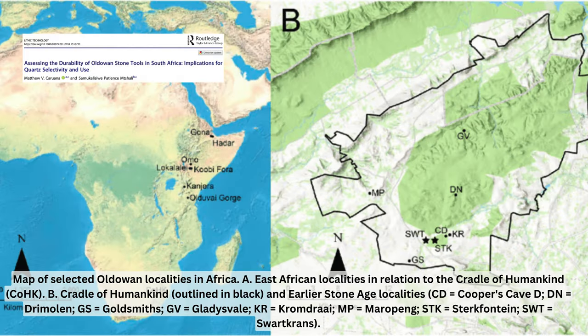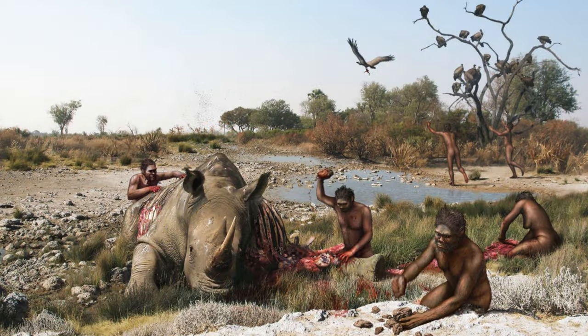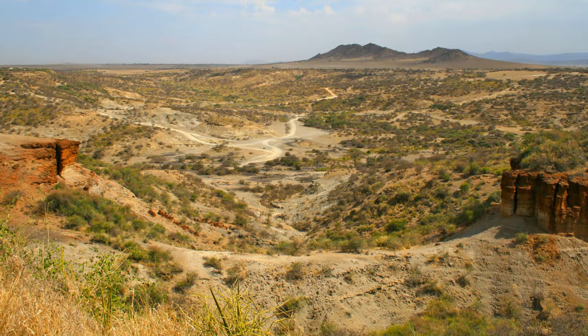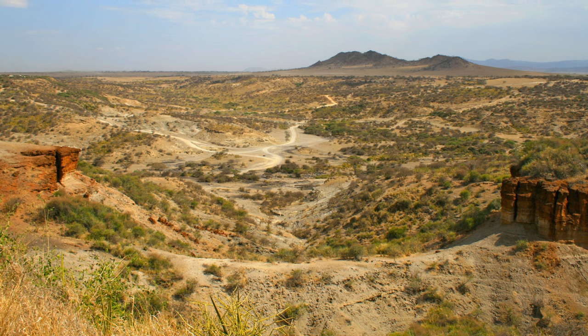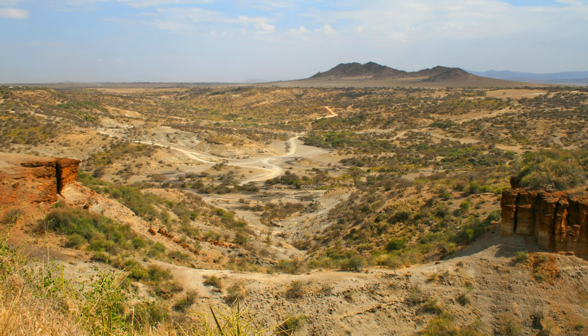Research indicates that Homo habilis engaged in tool use and worked with animal bones, as seen at sites in Gona, Ethiopia, and Koobi Fora. At Koobi Fora, for instance, there is evidence of hominins using small stones to extract meat and bones from a hippopotamus carcass, though it remains uncertain whether they killed the animal or scavenged it. Other sites, such as those in Olduvai Gorge, reveal concentrations of tools and bones, suggesting places where hominins processed food and tools.